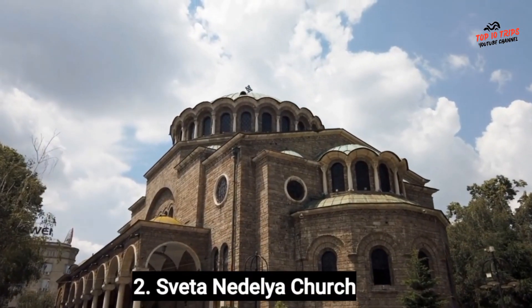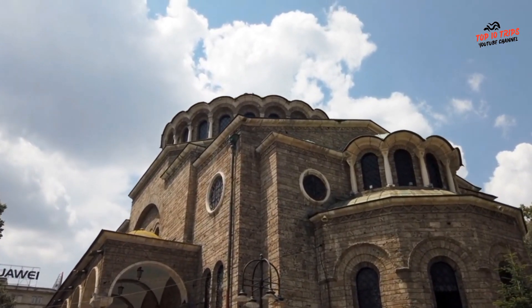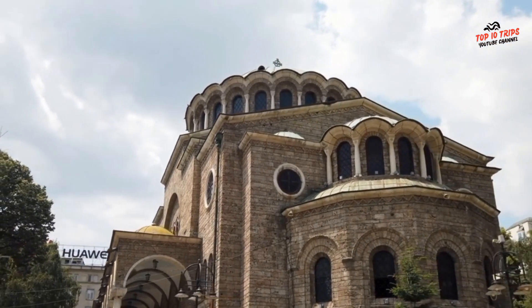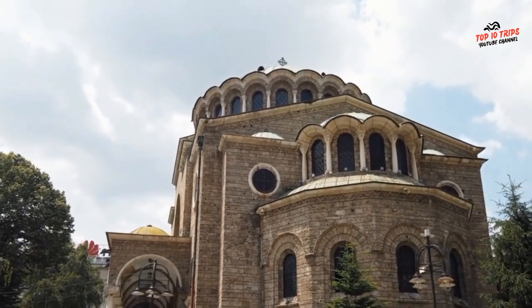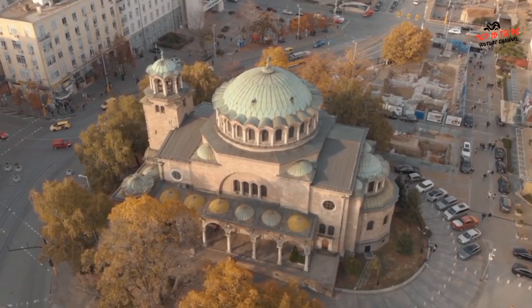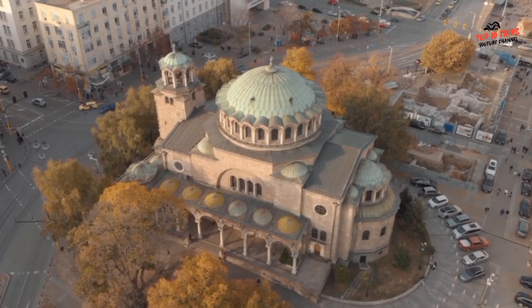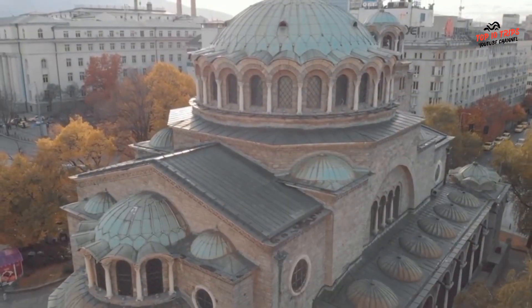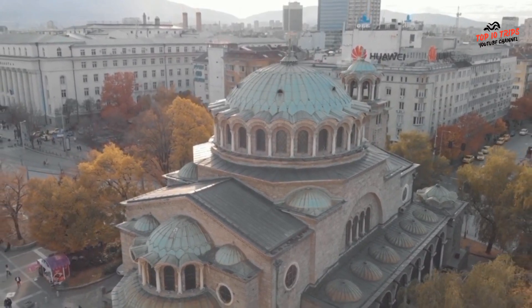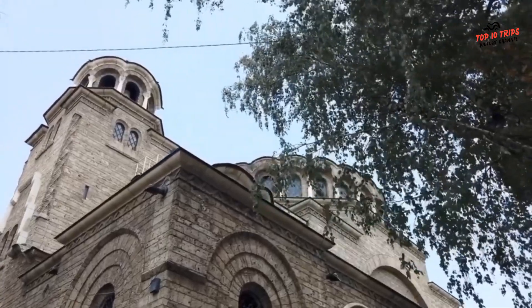Number 2: Sveta Nedelya Church. Sveta Nedelya Church is a Bulgarian Orthodox church located in the center of Sofia. The church was originally built in the 10th century, but it has been destroyed and rebuilt several times over the centuries. The current building was constructed in the early 20th century, after the previous church on the site was destroyed in a bombing in 1925. The church is known for its beautiful architecture, which combines elements of Byzantine, Bulgarian, and Western European styles. It is also an important cultural and historical landmark, having played a significant role in the religious and political history of Bulgaria.